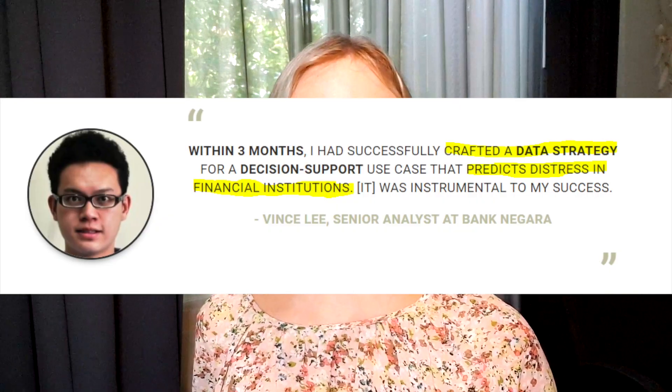If this topic is interesting to you, you're definitely going to want to stick around to the end, because that's where I'm going to show you how you can get the 21 winning data case collections to initiate a data strategy that actually generates profits for your organization. The method I'm about to share has been working for my data strategy clients inside of Data Mania — clients like Vince Lee from the Central Bank of Malaysia, who used what I taught him to successfully and strategically predict distress in institutions before making loan decisions. And as we all know, money saved equals greater profits.